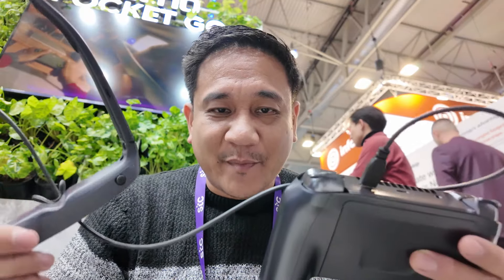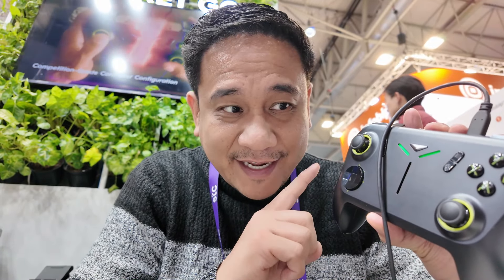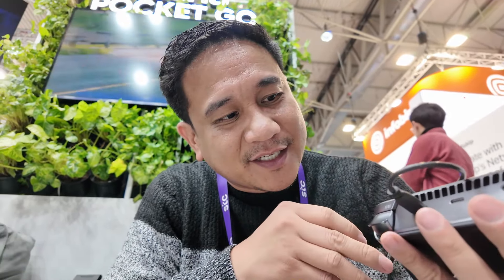Here's a quick demo of how the Pocket Go is being used. This is the Pocket Go — the handheld gaming device that is powered by the AMD Ryzen 8000 series.